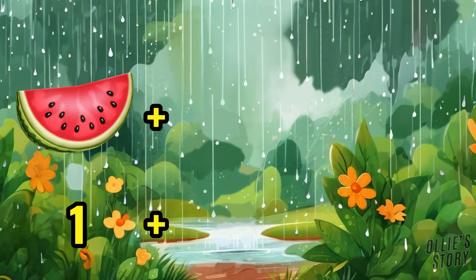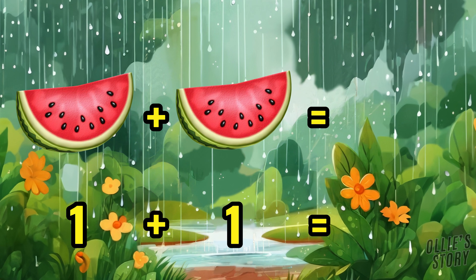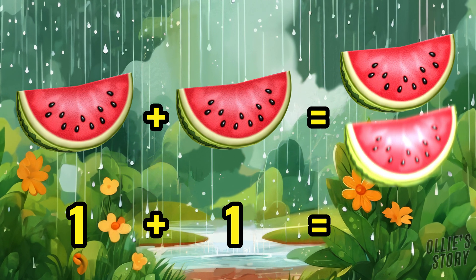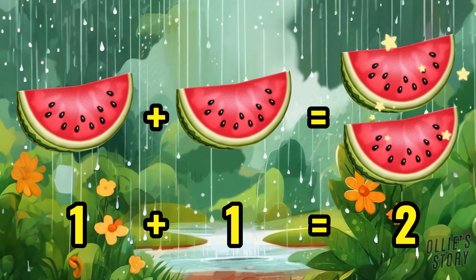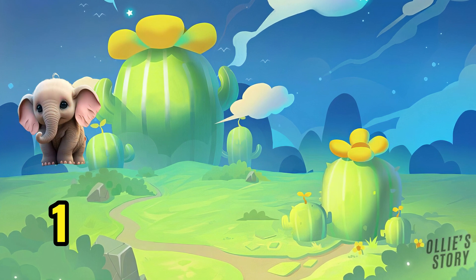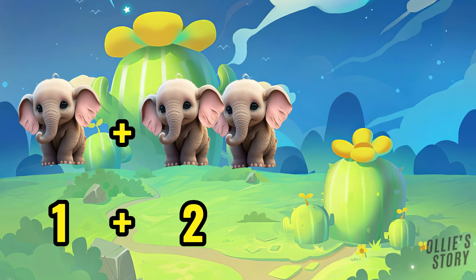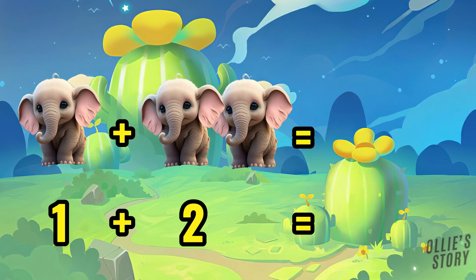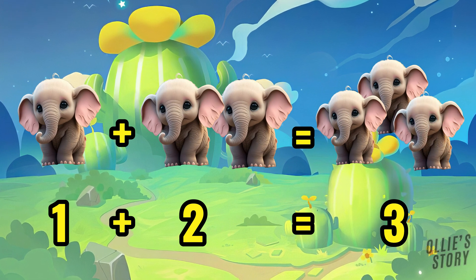One watermelon plus one watermelon equals two watermelons. One elephant plus two elephants equals three elephants.